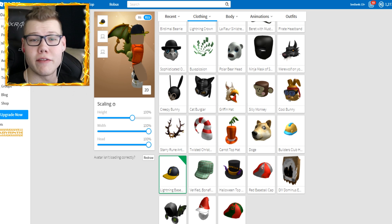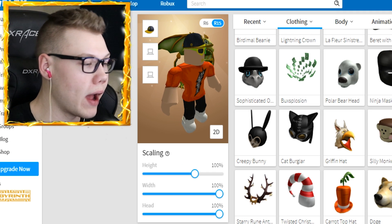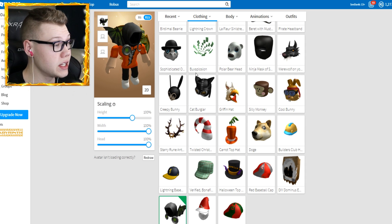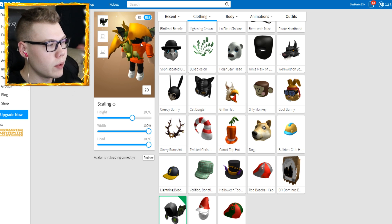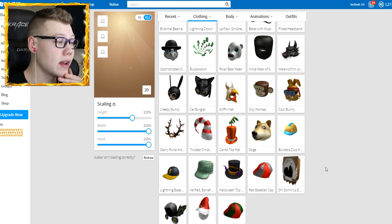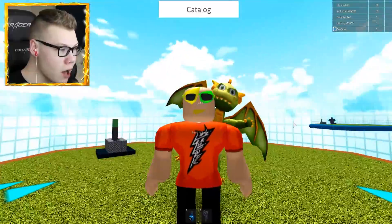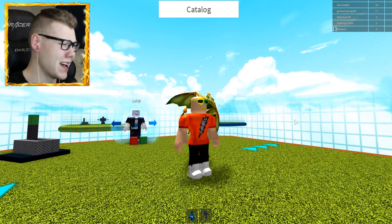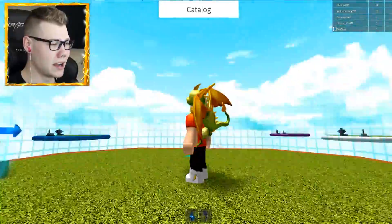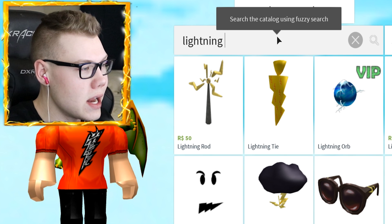Before jumping into Catalog Heaven I need to take off anything covering my face that might obstruct the hat. Let me throw on my Dominus as well - the Dominus Vespertilio - since that's what I'd have to sell to get the fedora. It's got some wings, I really like it, but I don't wear it that often and it's worth a ton of Robux. Now let's head to Catalog Heaven, take off the Dominus, and see how the fedora looks. I've loaded in and - oh no, I'm bald! Yes, I am bald under my hat.